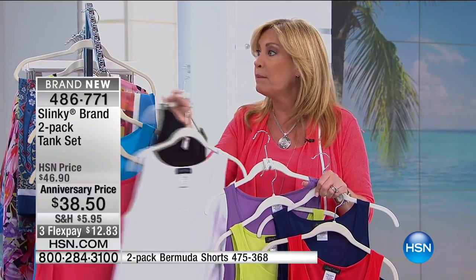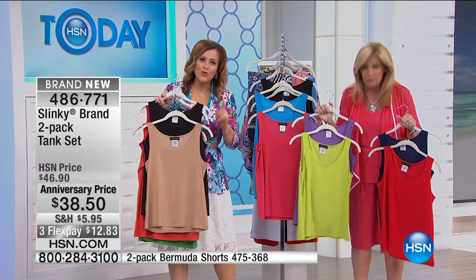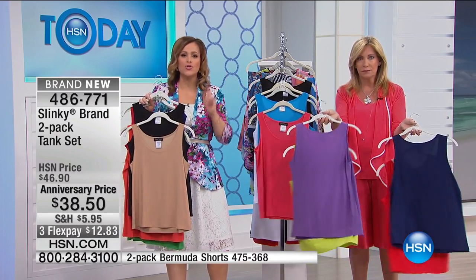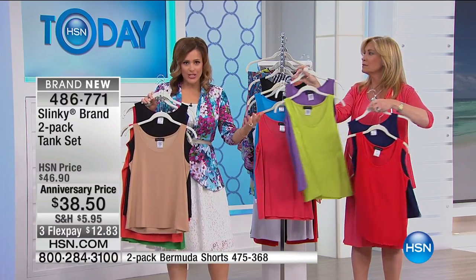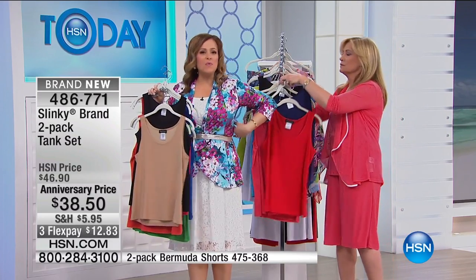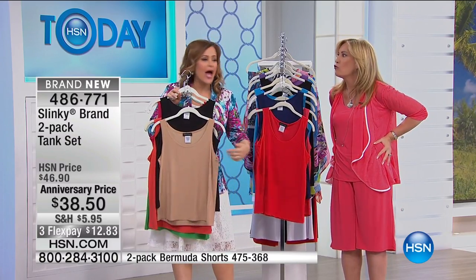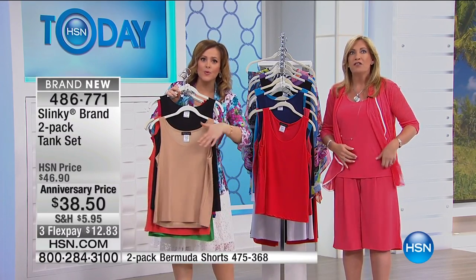They're stretchy and yummy. Jackie said at the beginning: this is not your daughter's t-shirt. And the truth is, when you go anywhere and you try to find a good t-shirt or a good tank top — what happens? You see all your stomach fat, whatever you've got that you hate. How about a little muffin top? That doesn't happen with these tanks.